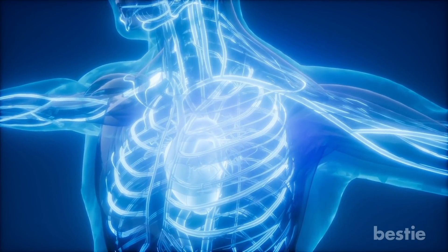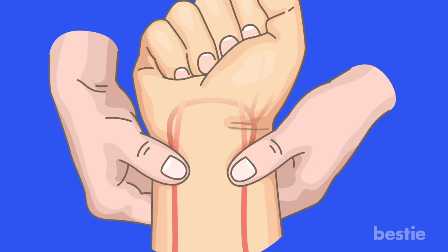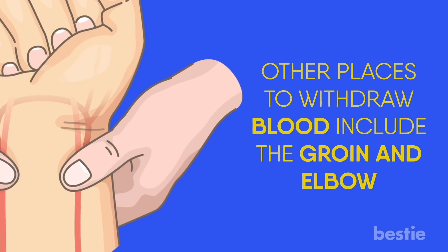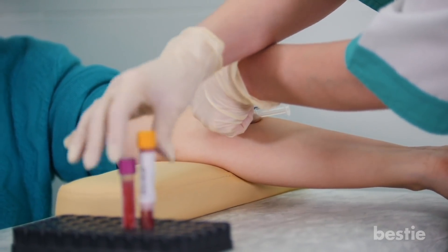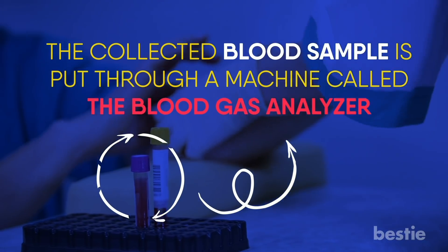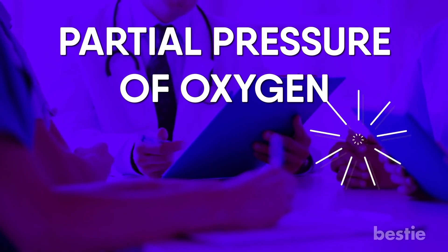Puncturing the artery has to be done with a lot of caution. Arteries run deep inside your body, unlike veins which are usually visible, making reaching the artery an often painful task. The artery on the wrist is preferred because it's the easiest to access, though other sites include the groin and elbow. Some patients find this uncomfortable compared to standard blood withdrawal from the vein on the inside of the elbow. The collected blood sample is put through a blood gas analyzer, giving an exact reading called the partial pressure of oxygen, or PaO2.